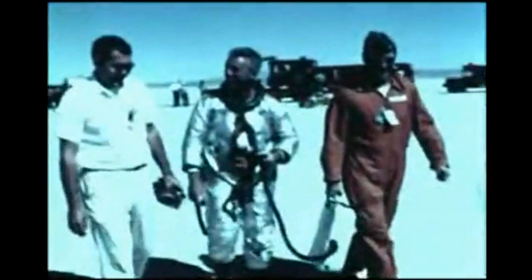Relieved of his helmet, pilot Joe Walker is happy to hear that welcome greeting: "That was a good one, Joe." And he obviously agrees. Willing hands disconnect his leads and assist the pilot from the cockpit. The flight tension's over; the relaxed pilot enters the van to have his flight suit removed and post-flight physiological checks completed.